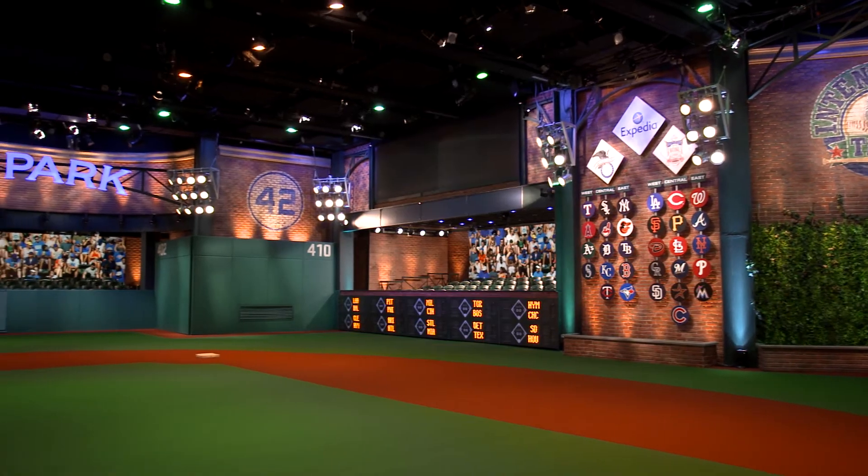As you can see, we have an incredible environment here. We have two state-of-the-art studios at MLB Network.